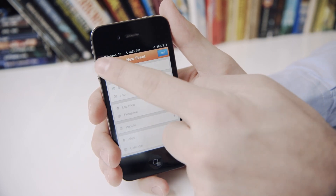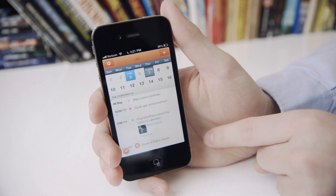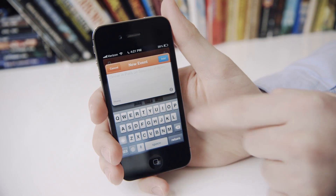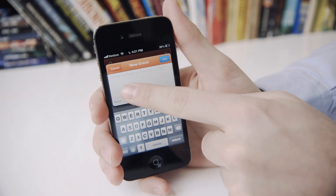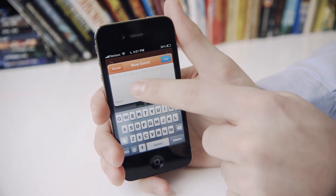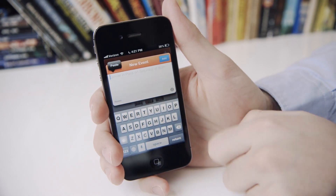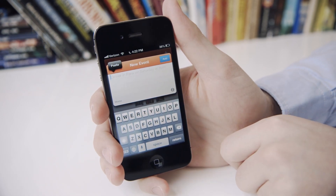Just like in Fantastical or in Google Calendar on the web, you can quick add by holding down on the plus sign. This actually uses the same algorithms as Google on the web — so if you do 'dinner in Paris on Saturday at 8 p.m.' and hit add, that's going to pop straight into your calendar with no more effort.